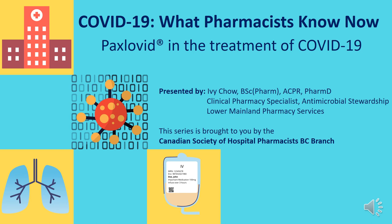and I am a clinical pharmacy specialist in antimicrobial stewardship with the Lower Mainland Pharmacy Services here in British Columbia. I am also a clinical instructor with the Faculty of Pharmaceutical Sciences at the University of British Columbia. On January 17, Health Canada authorized Paxlovid, Canada's first oral antiviral treatment for mild to moderate COVID-19 in adult patients not requiring hospitalization and who are at high risk of progressing to serious illness. The purpose of today's presentation is to give you an overview of Paxlovid in the treatment of COVID-19.